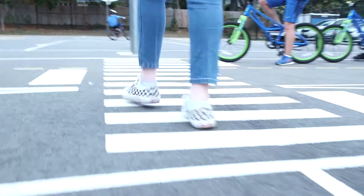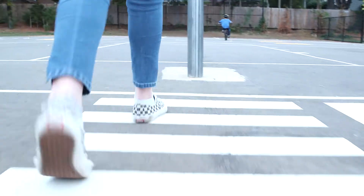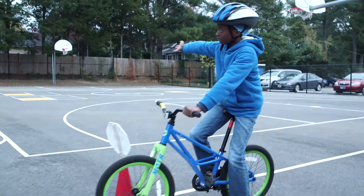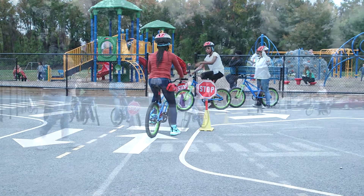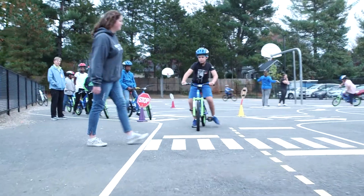We learn that the pedestrian has the right-of-way, and that you have to stop for a pedestrian and wait until they get all the way across the road. So they learn how to signal. They learn how to communicate with other drivers or other bicyclists. They learn how to yield to pedestrians. They learn the rules of the road.